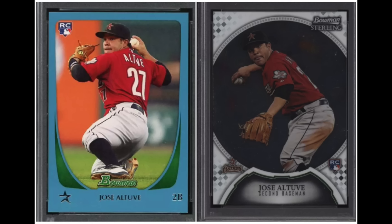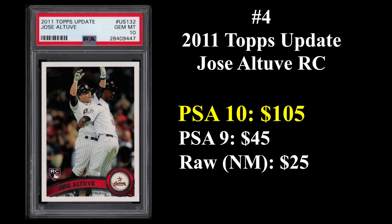Number four is Jose Altuve, whose rookie cards are from 2011. That's his 2011 Bowman blue on the left and his 2011 Bowman Sterling on the right. A lot of hardware for Altuve — MVP, two World Series rings, eight-time All-Star, three batting titles, a Gold Glove, and more. His Topps update rookie sells for about $105 in a PSA 10. He benefits a bit like Realmuto in that he's not in a lot of sets in his rookie year, giving him fewer rookie cards than others on this list.